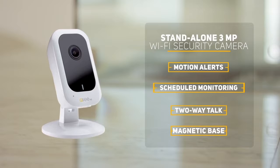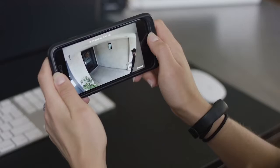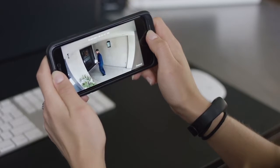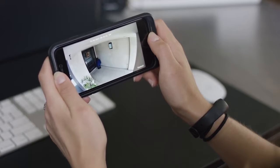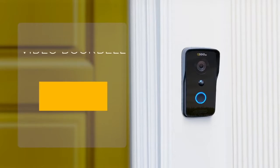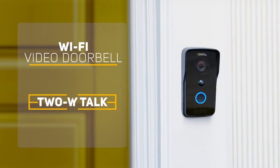The magnetic base lets you place it virtually anywhere in your home to make sure the house is secure at all times — have a live conversation with a family member, or even ask the nanny to go pick up the kids from school. Offering enhanced coverage of the entrance of your home, the Wi-Fi video doorbell also features two-way talk, allowing you to speak to whomever is at your front door from wherever you are.